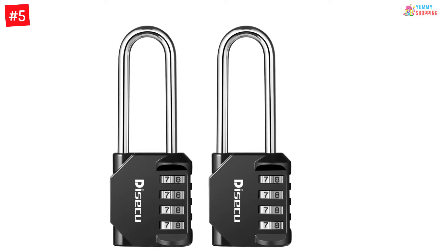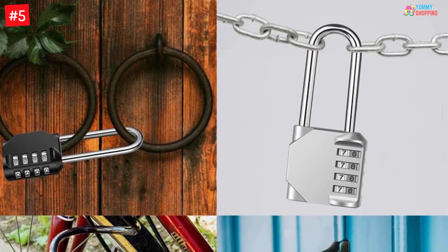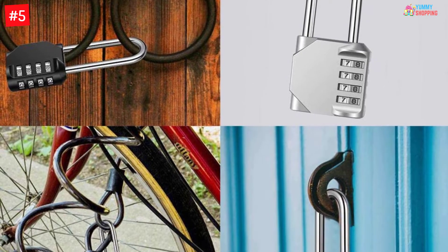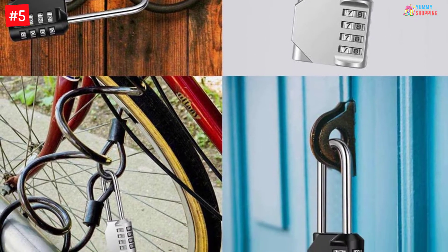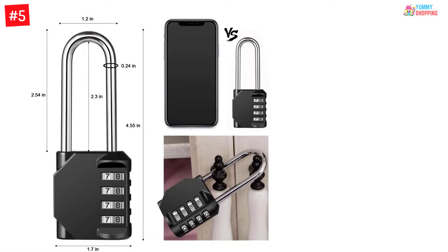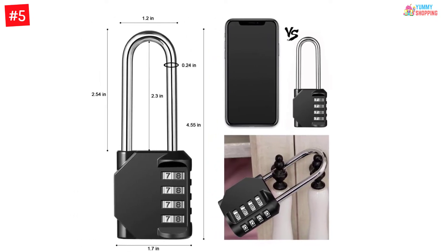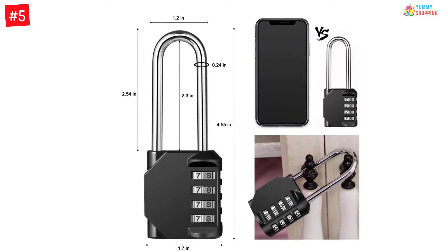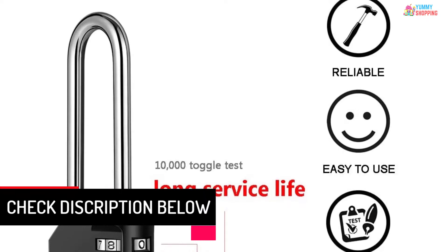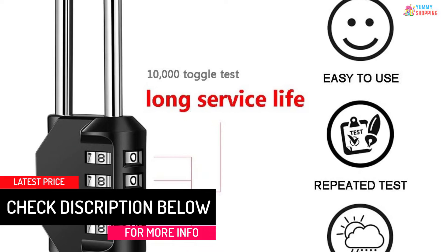Number five: Disaku Combination Lock four digit. Imagine never forgetting to get the key to your locker — well, you cannot forget taking the key if you do not have one. With the Disaku combination lock, you will not need a key ever again. Operated through a four digit pin, this is a highly secure locking option. The four digit pin already gives you 9999 options, making it much harder to crack than three digit alternatives. The zinc alloy body is encapsulated in plated steel for brilliant sturdiness, and the shackles are crafted from high-end hardened steel to make it uncuttable and unsawable.